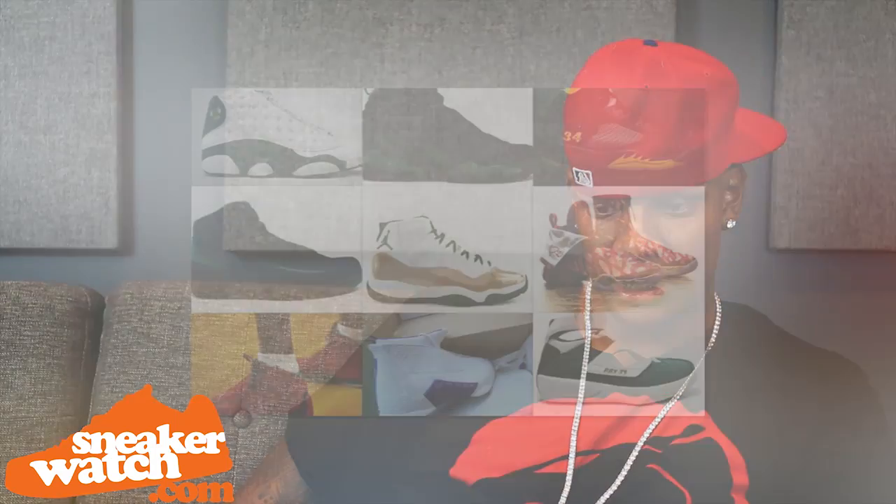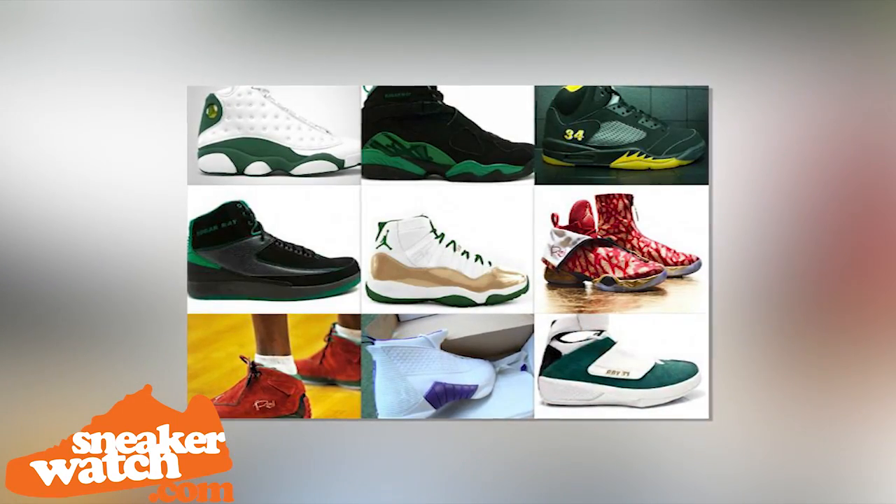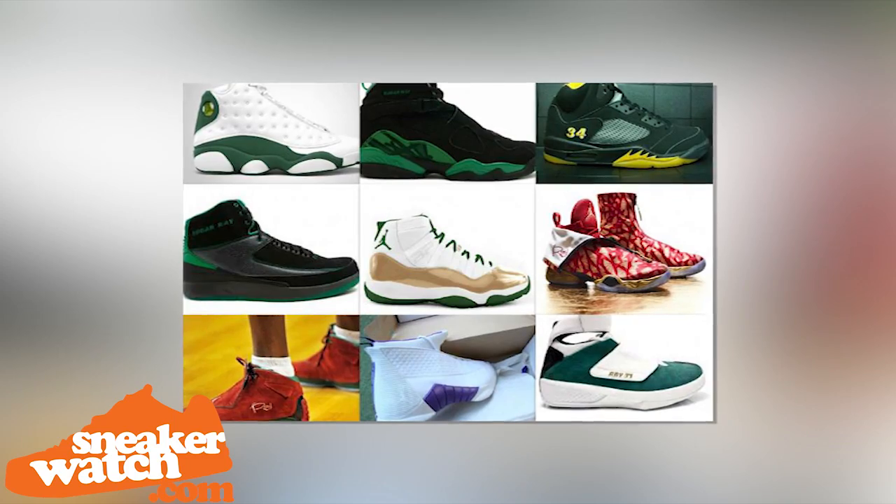So who, in your opinion, has the best shoe game in the league? Ray is up there. Ray got some stuff, man — Ray is definitely up there. Fellow Connecticut guys, you know, Ray and Rip. I'll probably give the slot to Ray. He definitely killed it with those P.E.s when he dropped his own. And those were official, man. They were official.